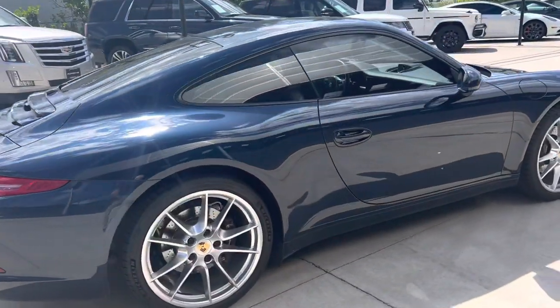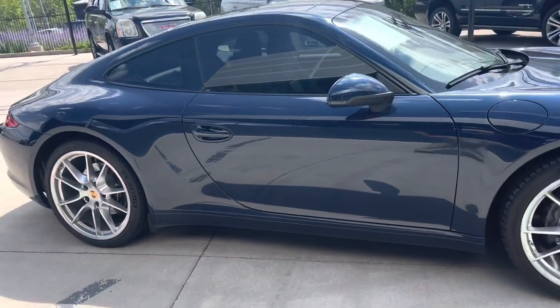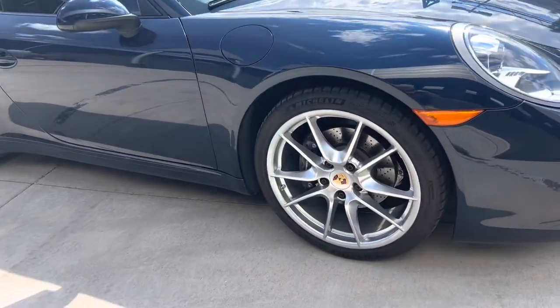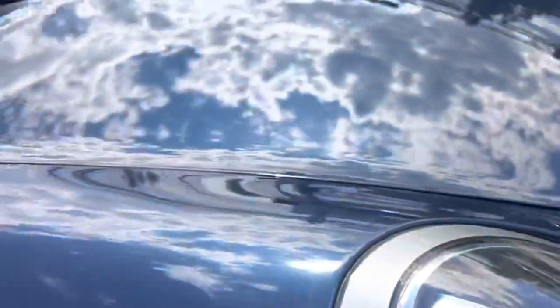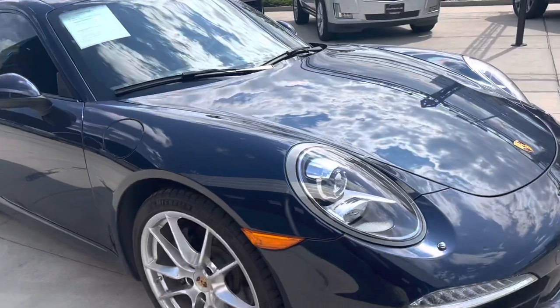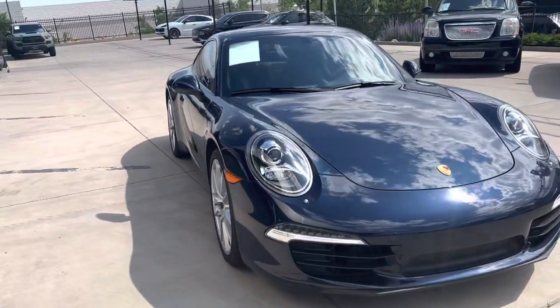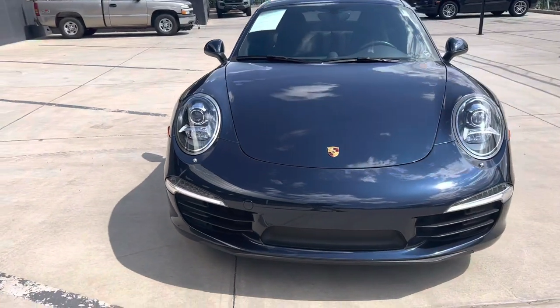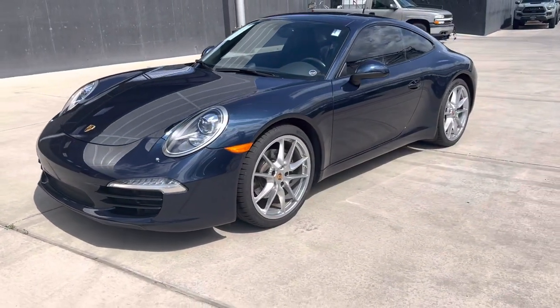This has a paint protection film going up the front, way up the hood. You can see the line just here, just above the headlights — it goes across the hood. Really nicely cared for.